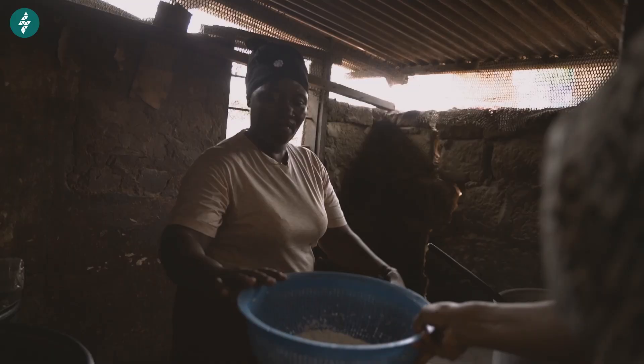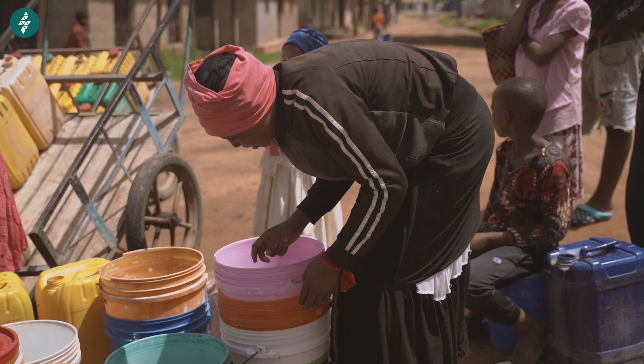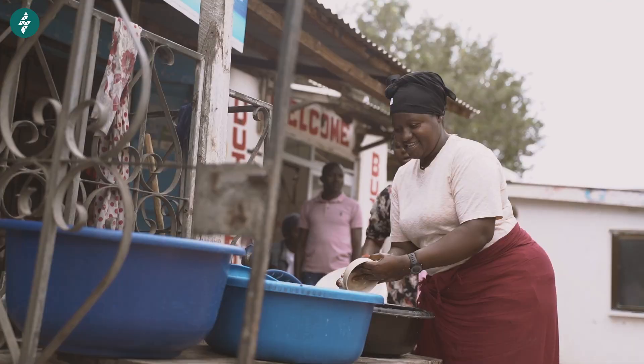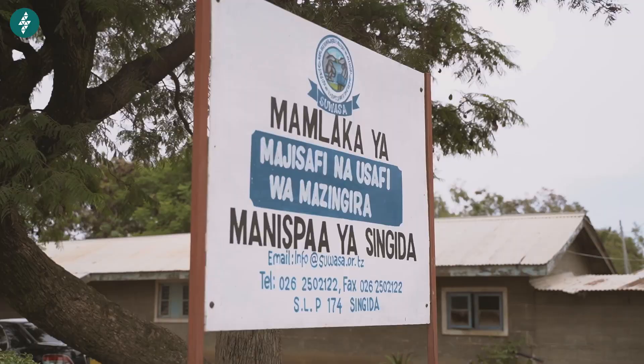It is very important for the villagers to have water 24/7. Every villager has their own activity. Someone may not be around their home for the whole day, so during the evening they may need water for cooking, for washing buckets, or for drinking. It's very important for them to have water available 24/7.